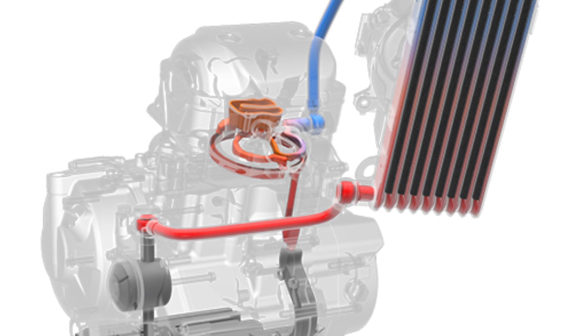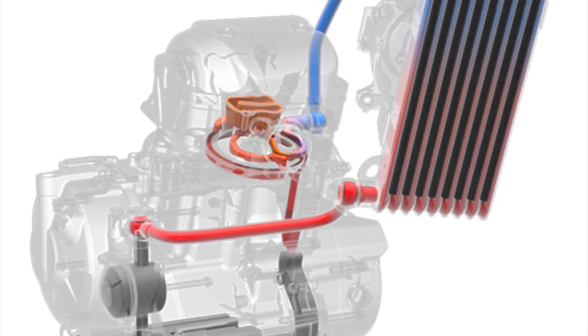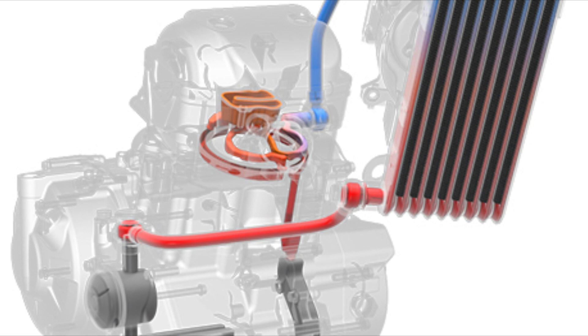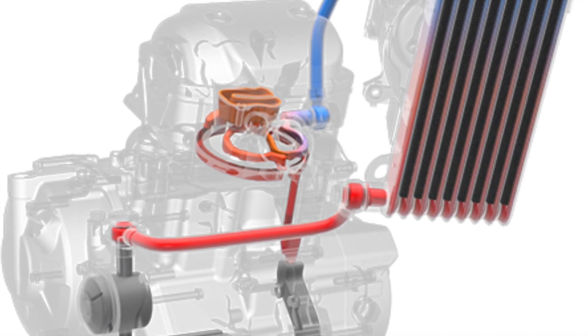This bike has a 4-stroke single-cylinder oil-cooled engine. It has DOHC technology, so it has a 4-valve engine. This is a 6-speed transmission, and a slipper clutch is missing.